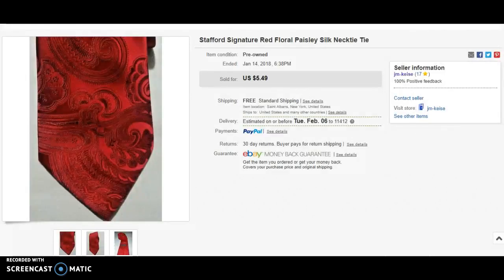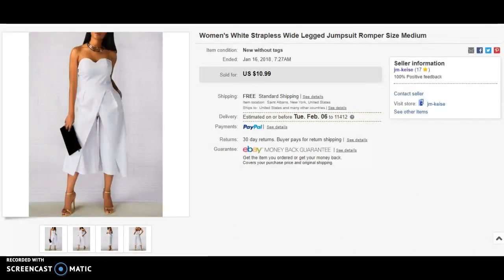Next up I have this Stafford Signature red tie with a floral paisley pattern. I had it listed for a while and it sold for five dollars and 49 cents with free shipping. The other item is a white ruffle jumpsuit from my closet — I sold it for ten dollars and 99 cents with free shipping. It was new but I just didn't get the chance to wear it, so I put it up on eBay and it sold.